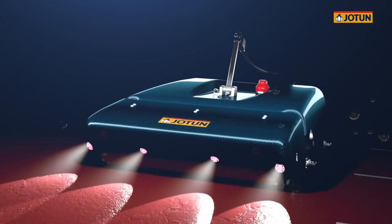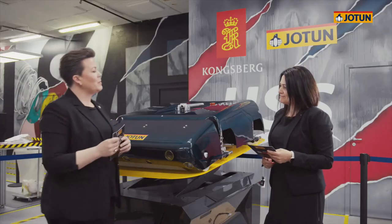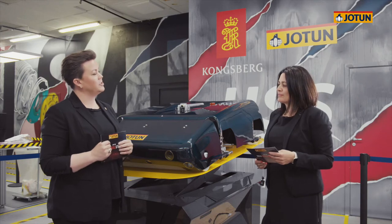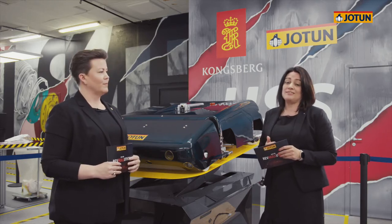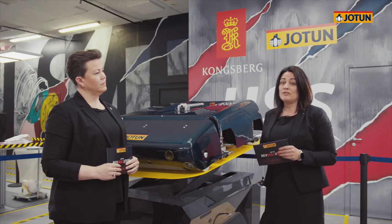But before we get to that, let's take one step back and look at what is happening in the industry today. Here we have Helle working for Jotun. Can you tell me a little bit about the issues that the Jotun Hull Skating Solutions can contribute to solve in the shipping industry today? Well, over the last decade we have seen the maritime industry increasing their focus on sustainability. And the International Maritime Organization, the IMO, is serious in their quest to decarbonize the shipping industry. So reducing greenhouse gas emissions will be an important contribution from the maritime industry in the years to come.